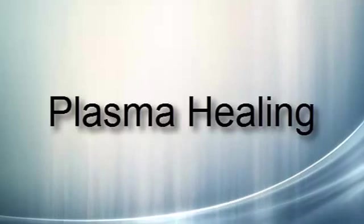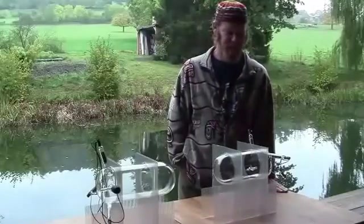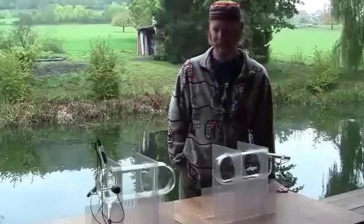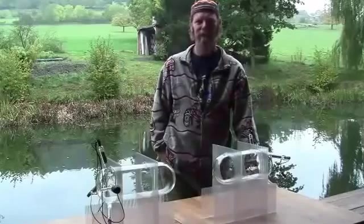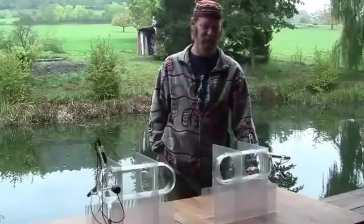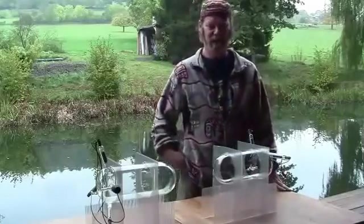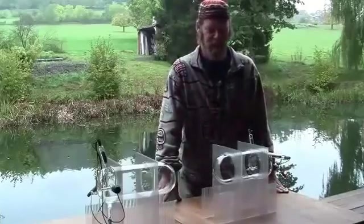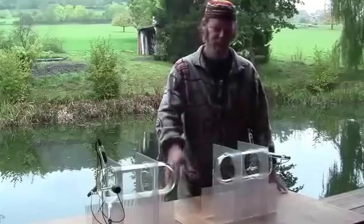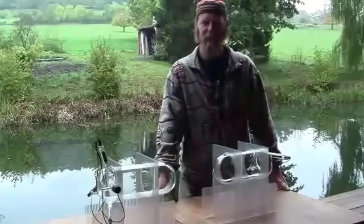Here we are in the beautiful countryside in Belgium. We're talking today about this very unique device recently created and its capability of resonating various different frequencies into these plasma tubes. Specifically, a very unique signature frequency created by Dan Winter based on phi ratio and Planck's length and Planck's time. And what we're doing is activating these plasma tubes with about 500,000 volts and getting some very interesting results.